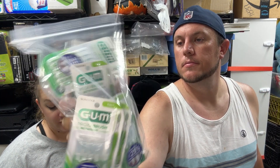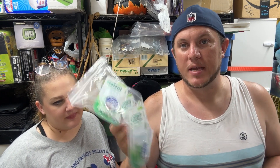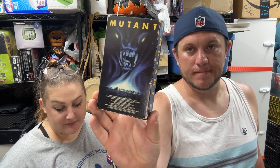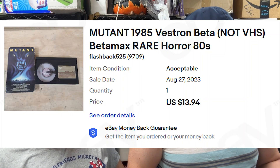At our bin store Cameron found GUM Go-Between cleaners — six packs of 10 brushes, 60 total. They were $7 for the whole bag and sold for $27 shipped. Then out of our Betamax buy, a Betamax tape of Mutant from 1985 — a rare 80s horror film — sold for almost $14 shipped. We're into those tapes for about $20 for around 50 of them, so very low cost per tape.